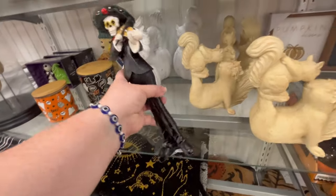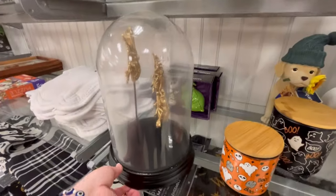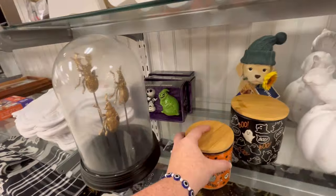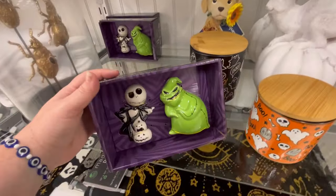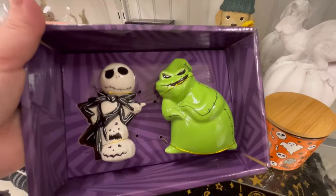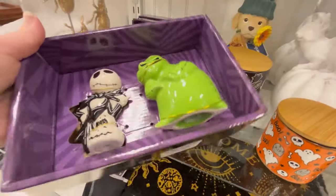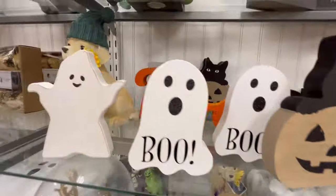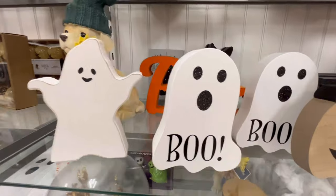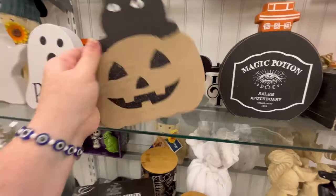We're still seeing some Day of the Dead stuff, but it is kind of dying down. The stores are leaning more toward fall stuff coming in, although the Halloween stuff is still coming. Oh, I love this salt and pepper shaker, y'all — look, it's Oogie Boogie and Jack. Jack's kind of pointing at him. I love that. Any Nightmare Before Christmas fans, please let me know — I love that movie.